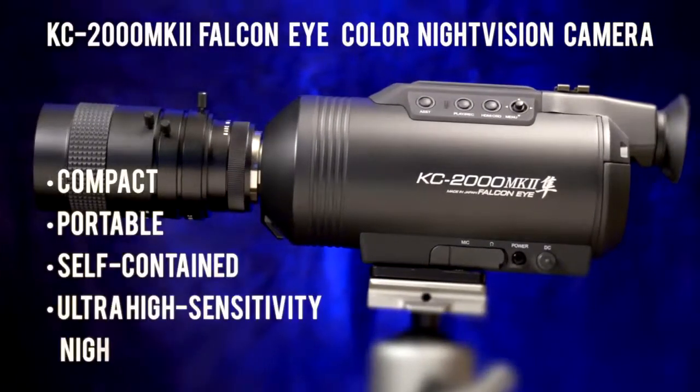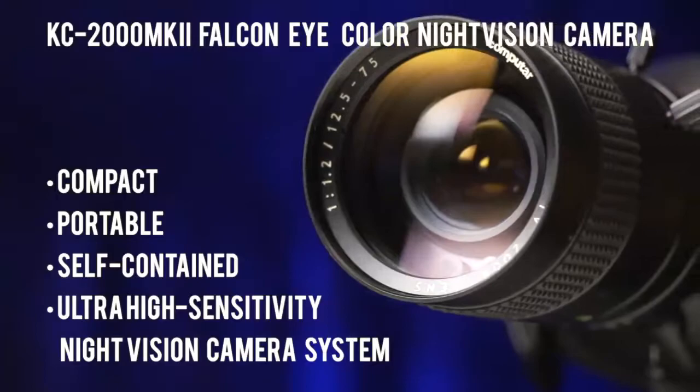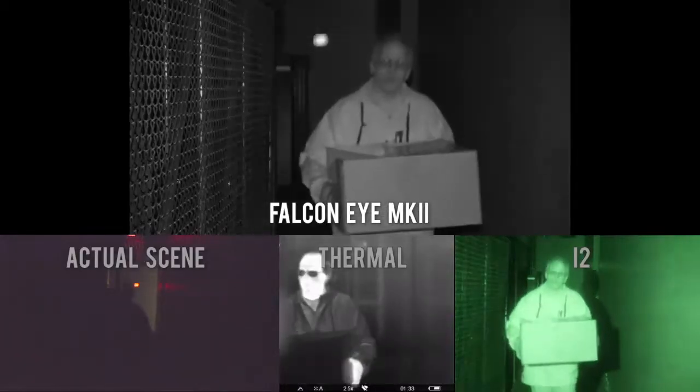This compact, portable, self-contained, ultra-high-sensitivity night vision camera system can record high-quality color videos or still images, day or night. In total darkness, flip a switch and it converts into an infrared camera.